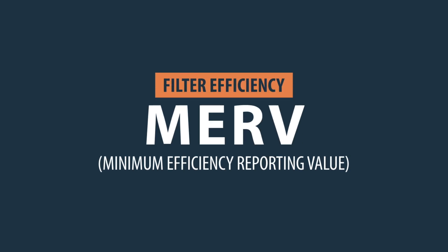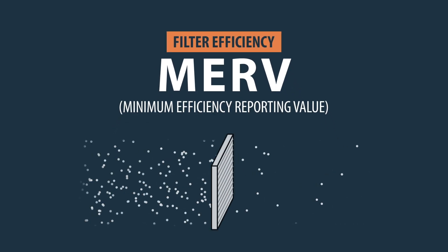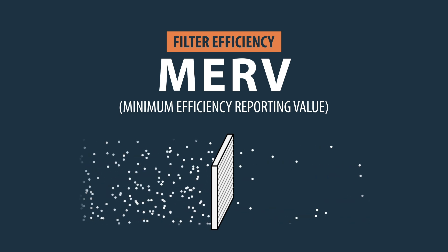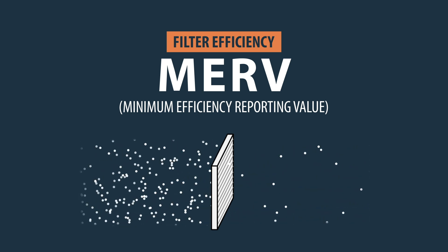MERV stands for Minimum Efficiency Reporting Value. It is a rating system used to measure how well a furnace or HVAC filter can capture particles of different sizes.